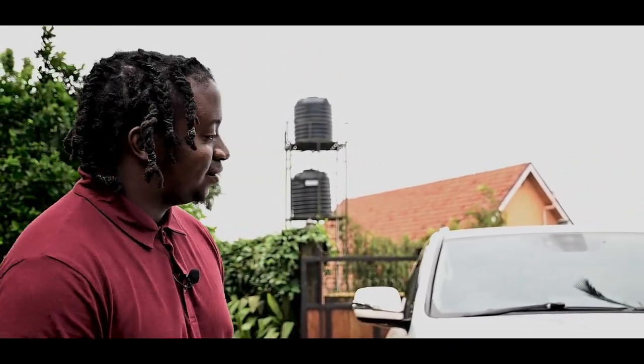Toyota has been building the Land Cruiser for 70 years — 70 years of these tractors — and this one shares its platform with the Toyota Land Cruiser, but it has a Lexus touch. It's filled with luxury.